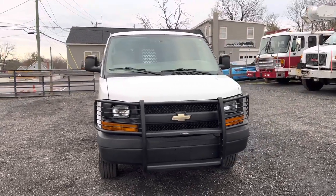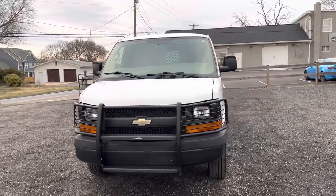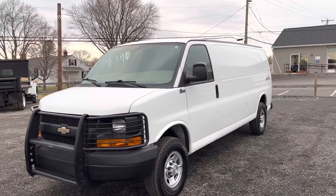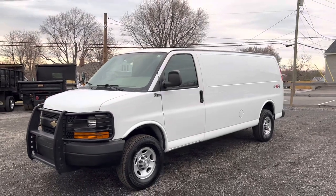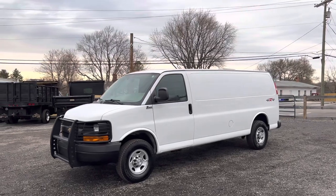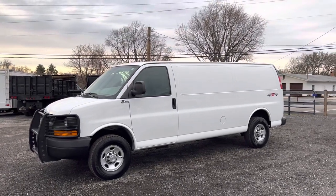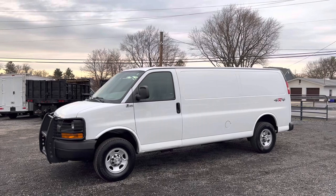I have a feeling this thing is going to either be worked as a work van or it's going to be converted. A lot of people are converting these things to RVs, especially being an extended four-wheel drive Quigley. This is the perfect canvas — a completely open rear cargo area with no shelves back there, nothing to remove. You can do whatever you want with this thing. The Vortec 6-liter has a ton of power and is a very, very reliable engine. We've had great luck with it. Automatic transmission. A great opportunity for a late-model Quigley.